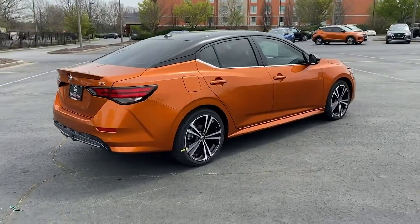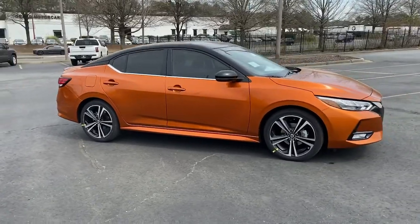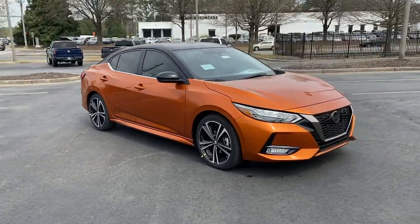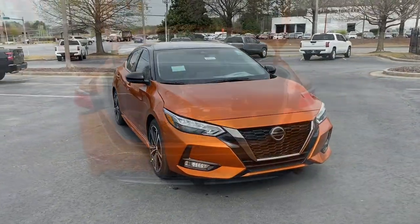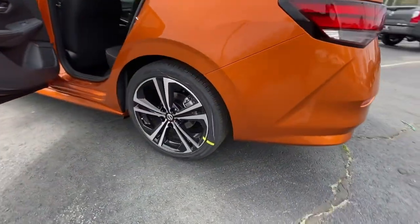The following are some of this vehicle's highlighted options: keyless entry, fog lamps, blind spot monitor, electronic stability control, trip computer, power windows, bucket seats, four-wheel disc brakes, and power steering.